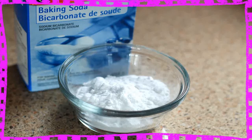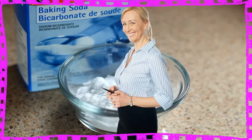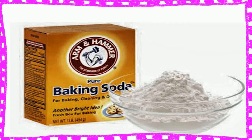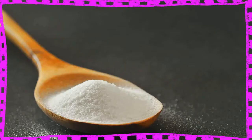8. Relieves Cold and Flu. Common cold and flu are very common across all age groups around the world. A healthy diet and good health care prevent and protect the human body from these ailments. Baking soda is beneficial in providing relief from cold and flu. A nasal wash done with a solution made by mixing lukewarm water, salt, and baking soda helps to clean the mucus from the nose. This may be repeated 2 to 3 times a day.